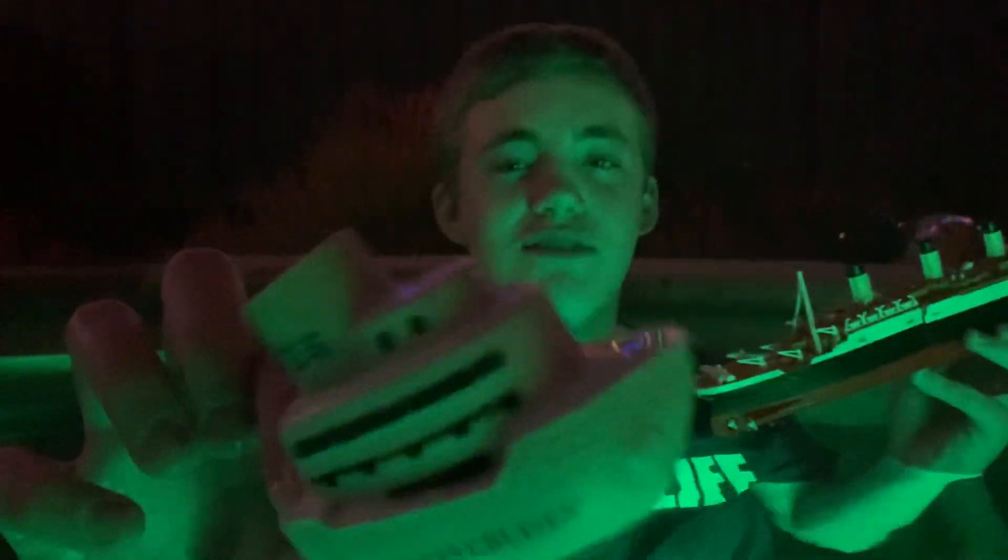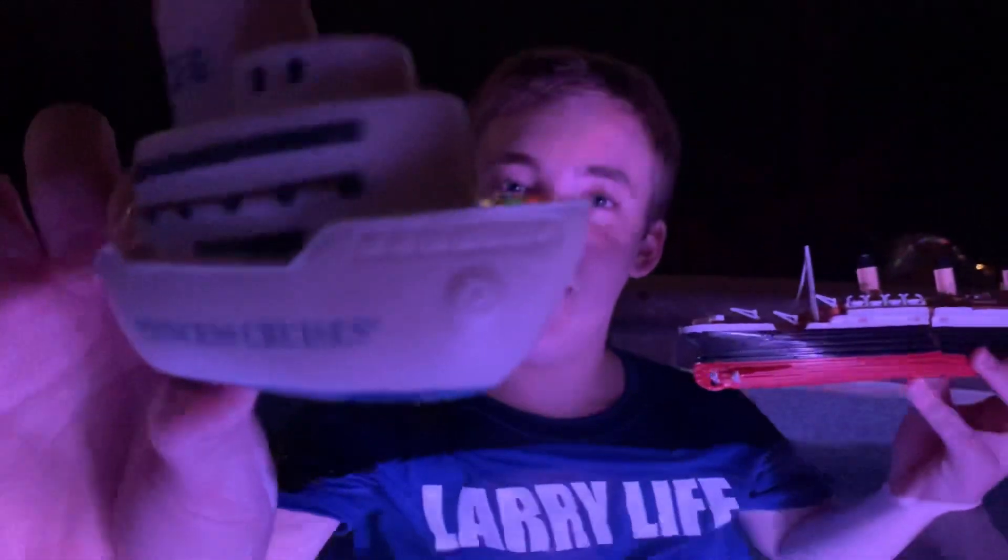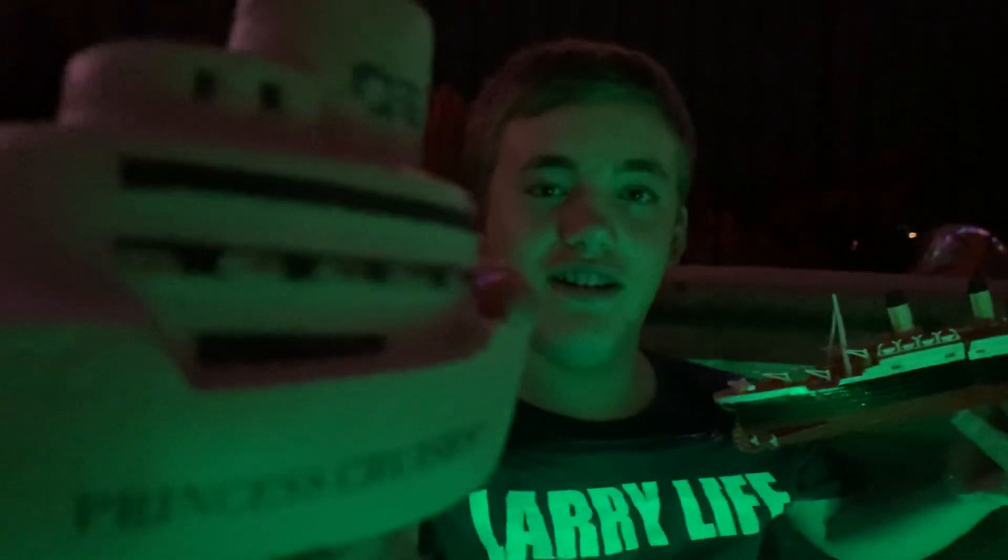Where'd you get that? On a cruise? Yeah, I think my grandma and grandpa gave it to me when they went on a Princess cruise ship. Isn't this really cool? That's super cool — like a little foam ship. We should go on another cruise so we can get some more of those. Tell me about it. That'd be super awesome.